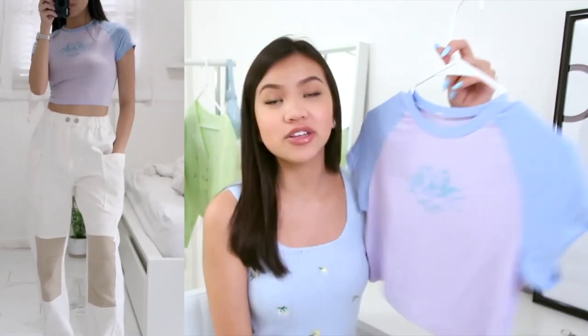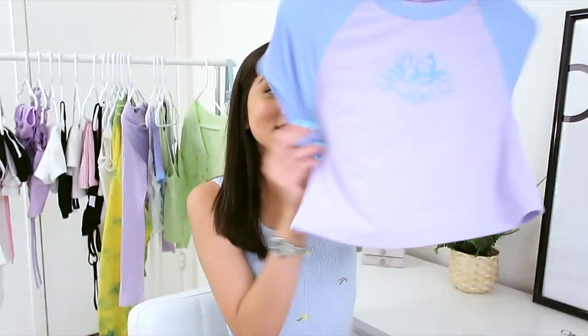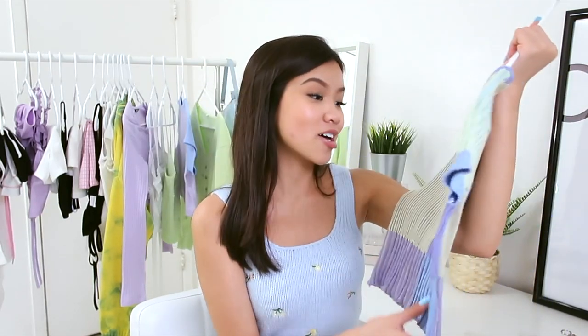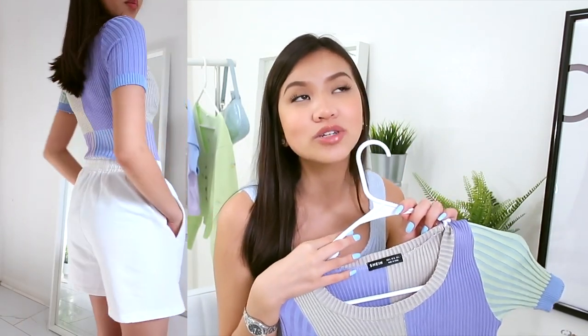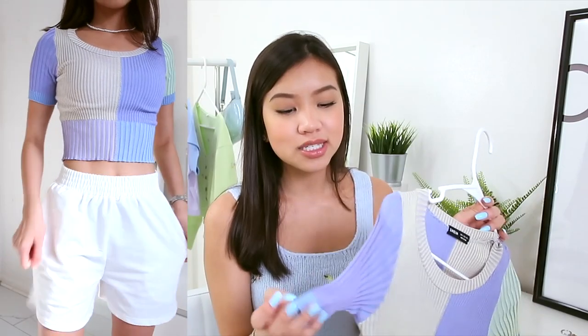The next item is this blue and purple ribbed tank top — I love the color. I wish I'd gotten an extra small; I feel like it would fit better. If you're feeling lazy but still want to look cute, this top is the one. After that, here's a color block rib crop top. I saw Jenny from BLACKPINK wear something similar on a variety show and it went all over social media — she paired it with black jeans and it looked really nice.